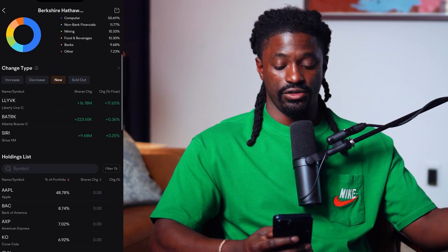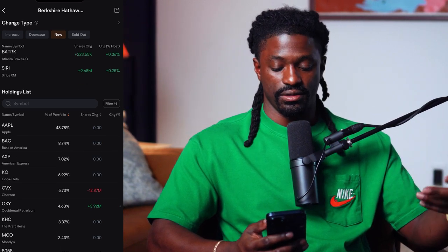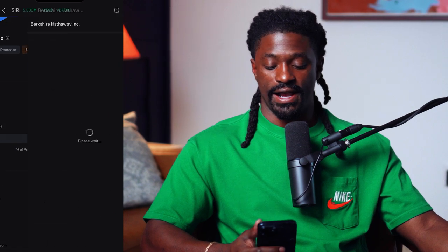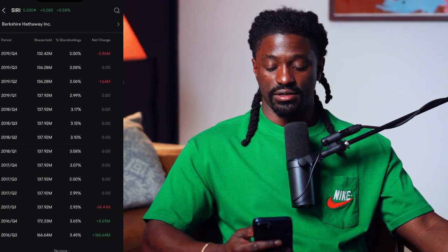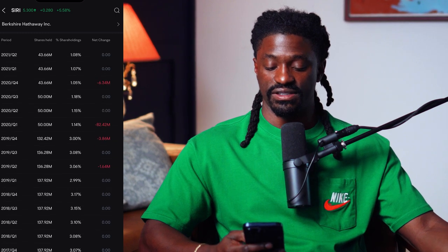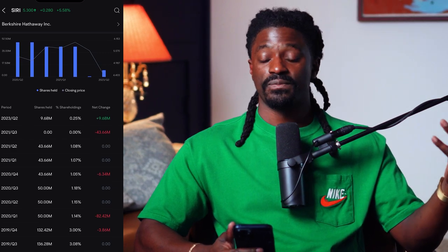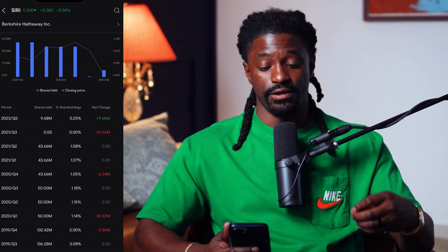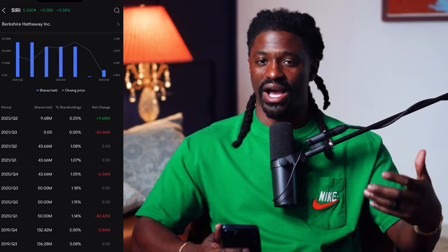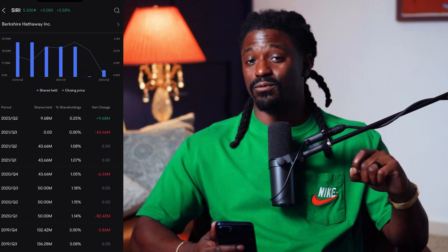Looking at the new investments, you can see what Warren Buffett and Berkshire Hathaway have picked up over the last quarter: LLY, BKB, ATRK, and SIRI. Their existing portfolio is big on Apple, Bank of America, American Express, and Coca-Cola. But we want to see what we can get a jump start on before everybody else. They bought 9.6 million shares worth of SIRI. In Q2 of 2023, all of a sudden they bought $9.68 million dollars worth of SIRI — so why is one of the best investors of all time buying SIRI all of a sudden? That's the kind of intel we want.